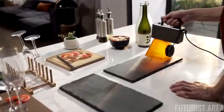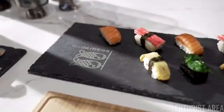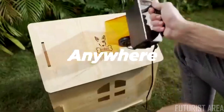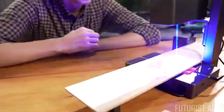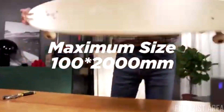LaserPecker Pro has the highest level of security protection. Super portable — put it in your backpack, turn on the power, and you can use it anytime, anywhere. The maximum size that can be engraved is 100 by 200 millimeters.